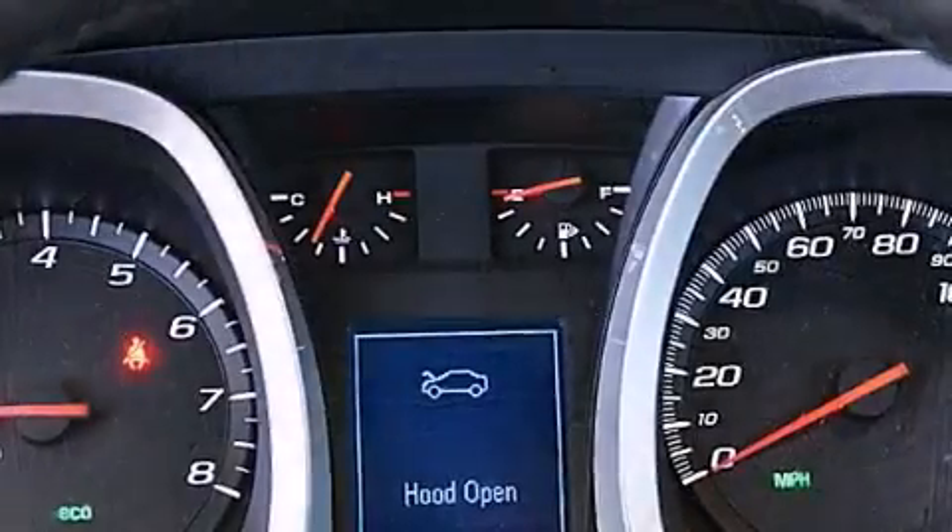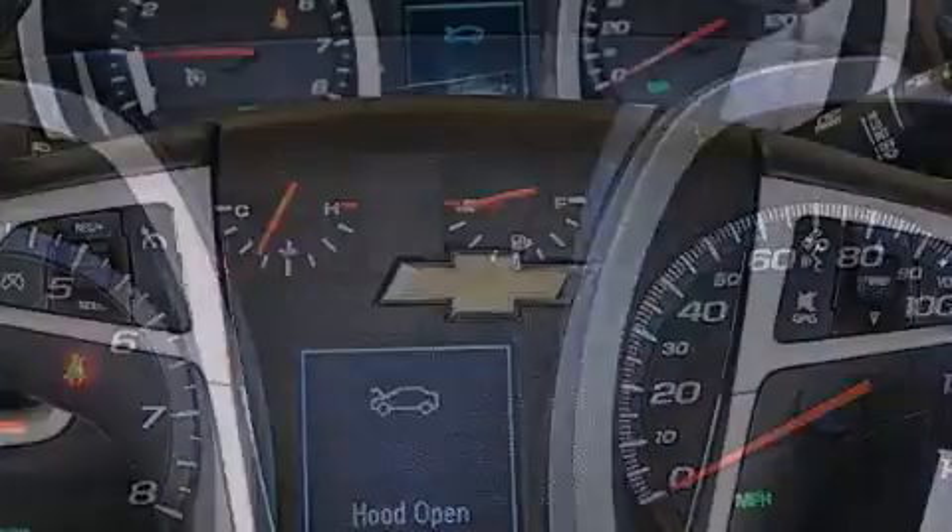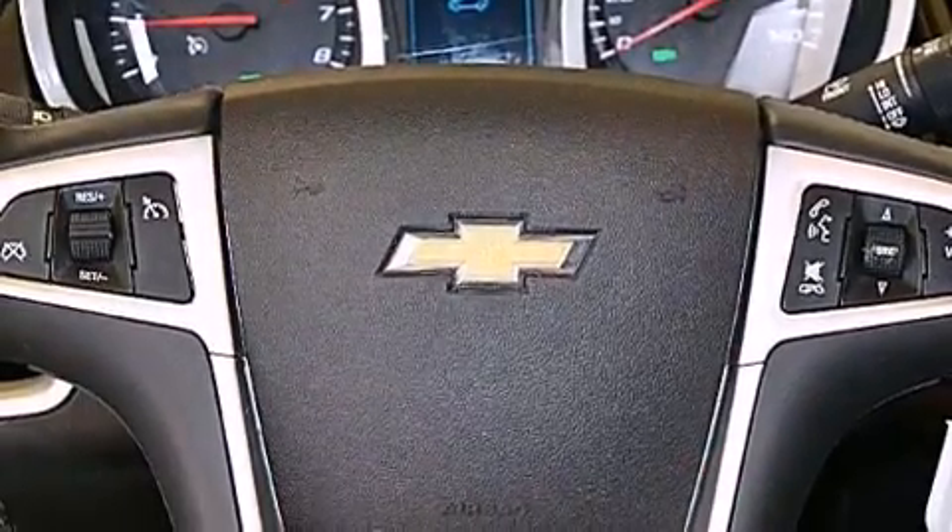The following features are also included: a low-tire pressure indicator, air conditioning with automatic climate control, cruise control, a leather-wrapped steering wheel, and an illuminated driver's side vanity mirror.